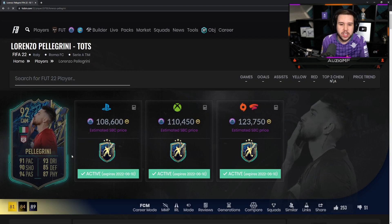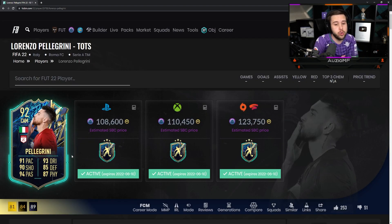I want to take a look at this new Pellegrini card that just came out. He's a 92 overall, looking very nice all-rounded. He's 110k — not too expensive.